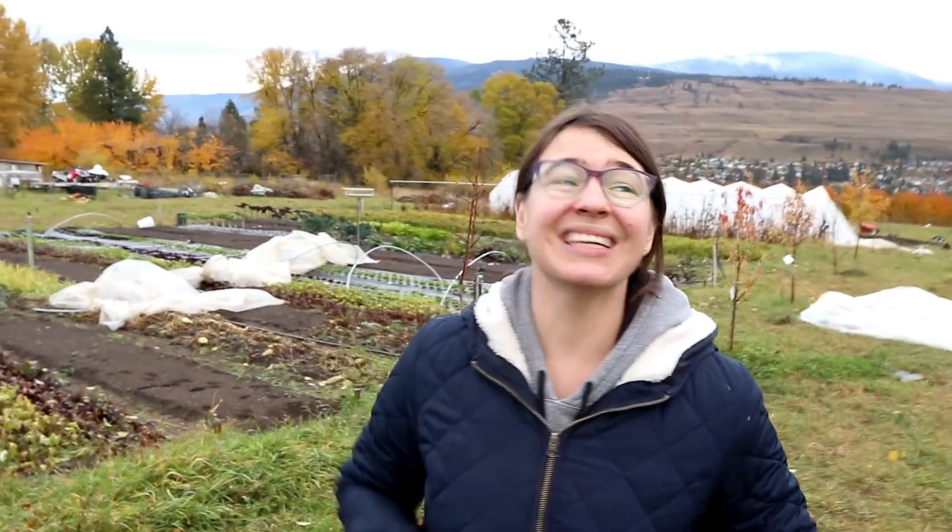Today is a pretty classic Kelowna fall day. We get like one week a year that looks like fall and this is it! So we figured we better bust out the camera, our little bit of fall colour and share it with you guys. But grey, drizzled a little bit, it's a little wet. This is kind of just what it is. It was pretty windy today.